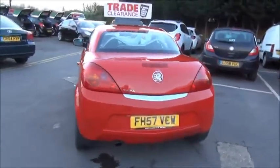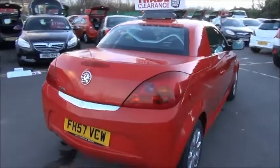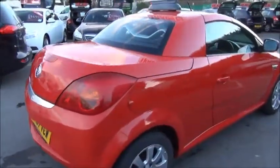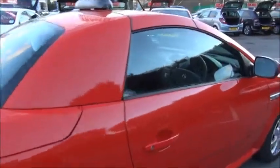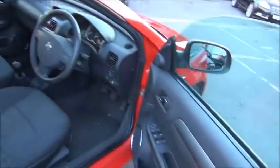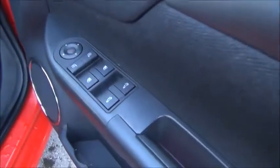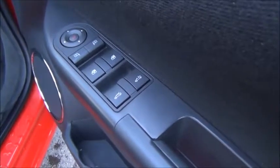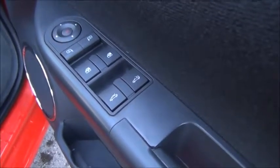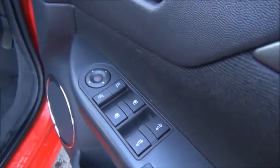With it having a full hardtop it also has a heated rear windscreen. Inside the car there are controls for putting the hood down and up, as well as controls for the front two electric windows and the electric door mirror adjustment.